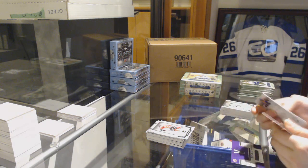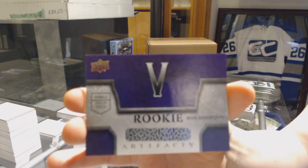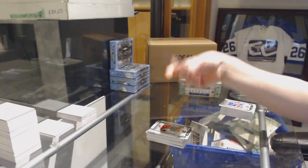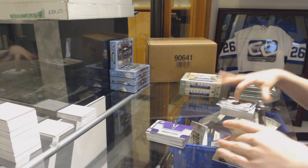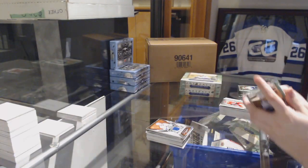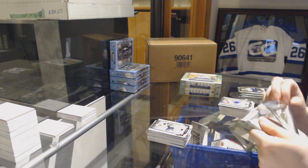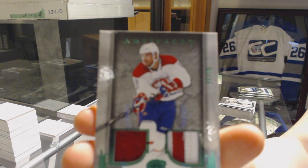We've got a purple dual patch rookie redemption number 5 of Evan Bouchard for the Edmonton Oilers. We've got an Orem for the Detroit Red Wings, Dylan Larkin. Divisional jersey for the Tampa Bay Lightning, Steven Stamkos. Ruby number 299, P.K. Subban for the Predators. We've got an Emerald jersey patch number 65 for the Montreal Canadiens, Shea Weber.